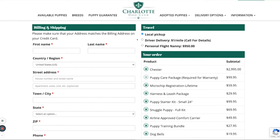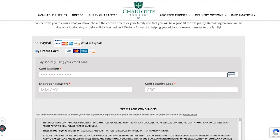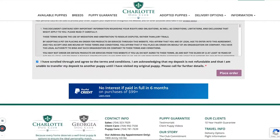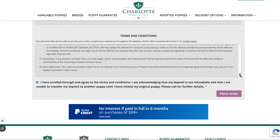Next, select local pickup, driving delivery, or personal flight nanny. You may then pay your deposit by one of the many options we have listed. Please take a moment to read over the terms and conditions, then click the box that says you have done so and you agree to those terms and conditions. Finally, click place order.